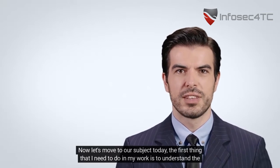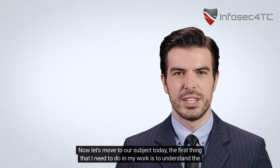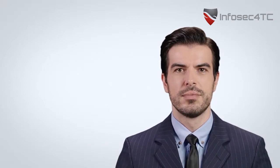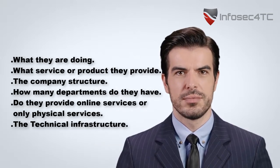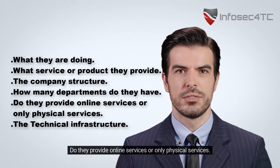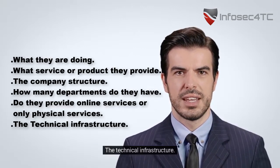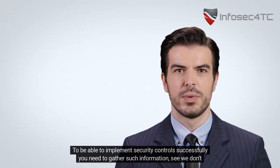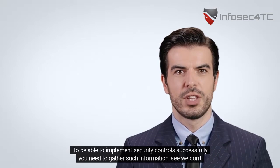You will understand better during our weekly sessions and the hands-on activity. Now, let's move to our subject today. The first thing that I need to do in my work is to understand the company business very well — what they are doing, what service or product they provide, the company structure, how many departments they have, whether they provide online services or only physical services, and the technical infrastructure. To be able to implement security controls successfully, you need to gather such information.